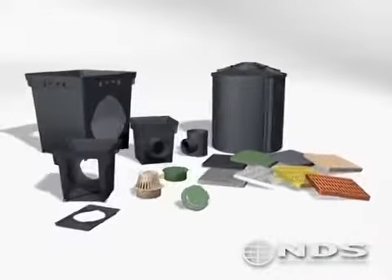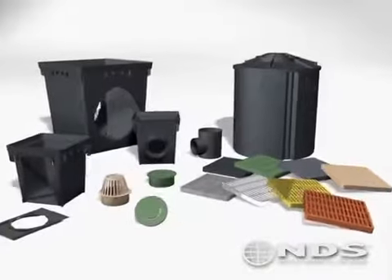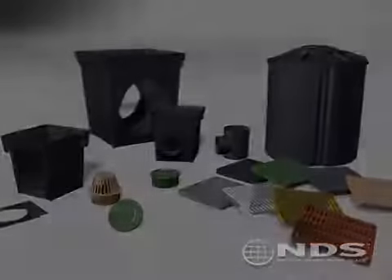With a complete line of drainage products, NDS has a solution for all your drainage needs. NDS, the nationwide leader in landscape drainage products.